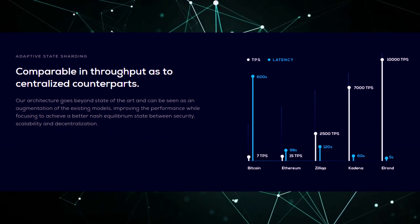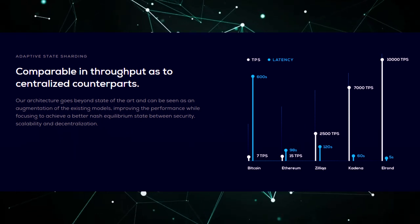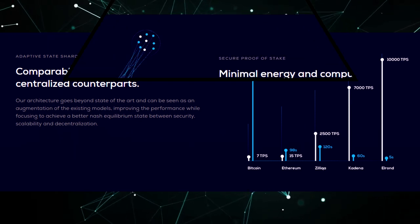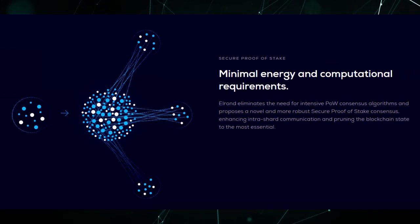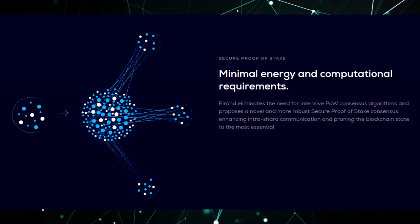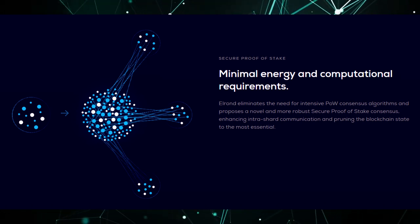After each epoch, one third of nodes from each shard are redistributed among other shards to further reduce the likelihood of malicious actions, and each node also has a rating based on the honesty of its actions. Ratings affect the likelihood of selecting a node in an agreed group.